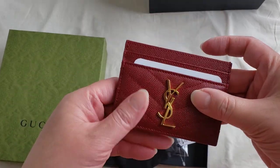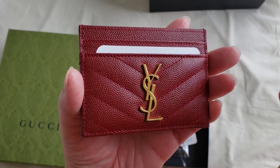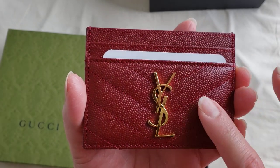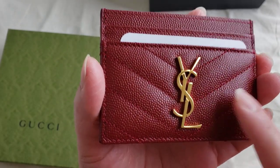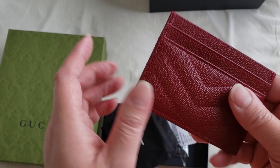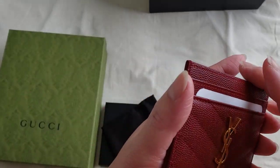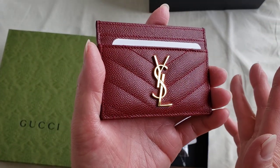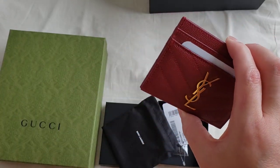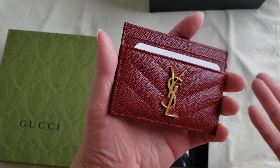This is actually my first ever Saint Laurent card holder. I've always wanted one because of the YSL logo. I absolutely love the fact that they released it in burgundy. This is in a grain calfskin leather, and with the gold hardware it just looks amazing. I believe this is priced at just under 400 Canadian dollars — around 370 to 380 — which is very reasonable compared to Chanel or Dior.